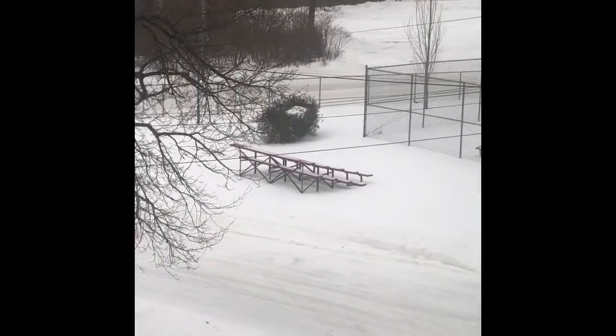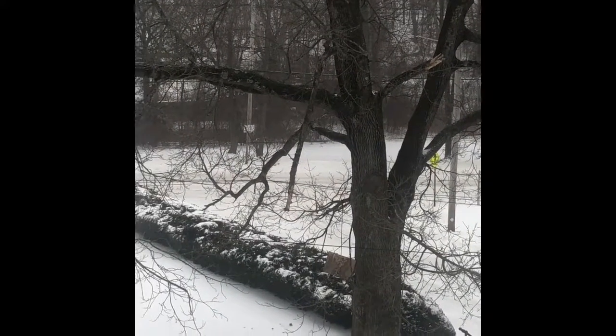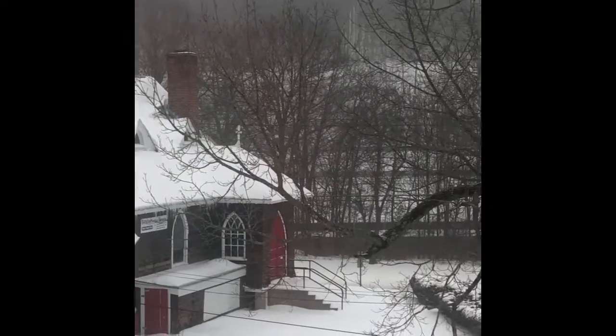We finally got snow on the ground with a pretty good cover. We haven't had any snow thus far since a couple of times in the beginning of December. Christmas time we had no snow on the ground.